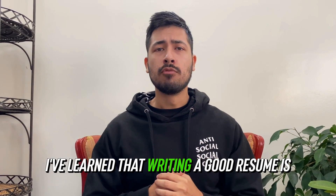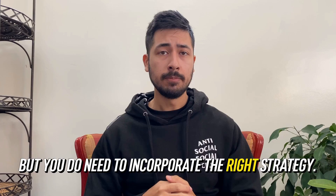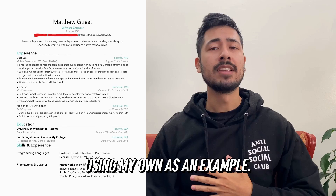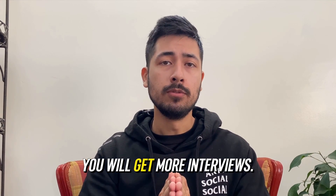I've learned that writing a good resume is not difficult, but you do need to incorporate the right strategy. That's why I'm going to share five tips on how to write an effective software engineering resume, using my own as an example. I promise that if you implement these tips, you will get more interviews.